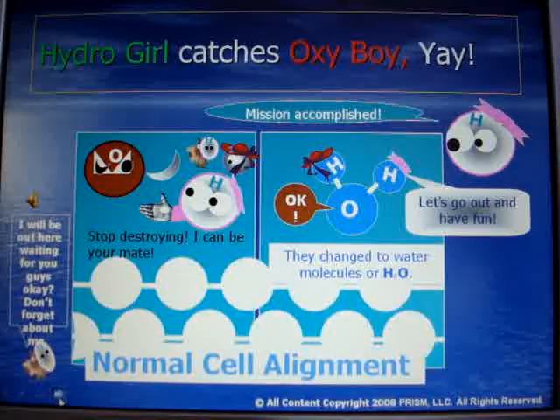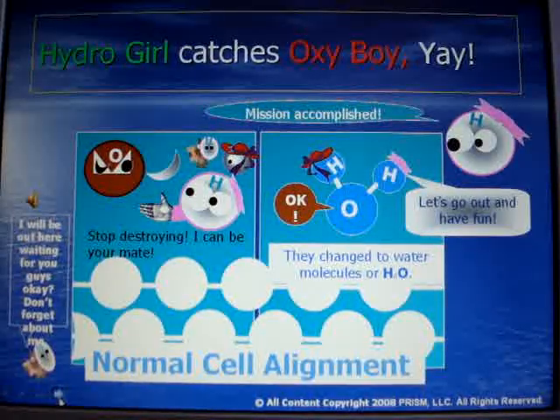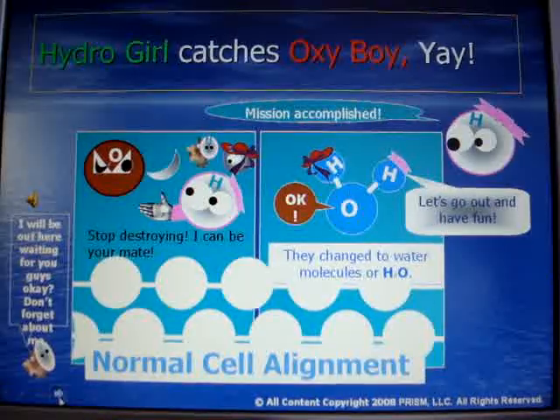Currently, our hydro dog is under training to help free radical oxy dogs. We will soon be able to rescue the world.